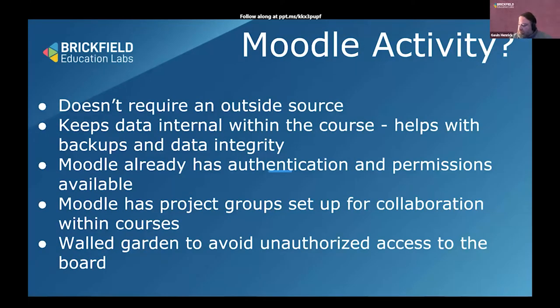Moodle already has authentication, so you don't need to sort out the login, and it already has permissions for whether people can post within a course. It also has groups built into Moodle, and often people will have their assignments or forums set up in separate groups. You can leverage all of that existing data to make the tool work in the same way — one of the key requirements was to allow it to be dynamic based on groups.